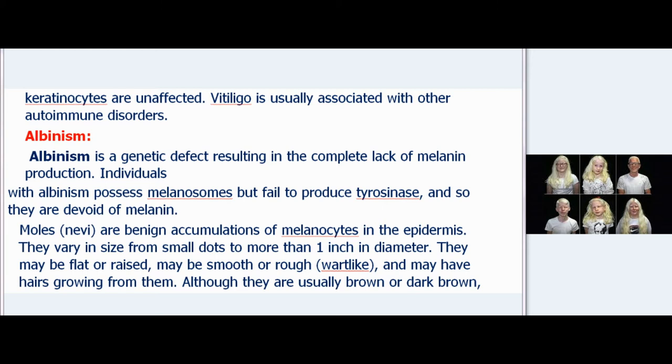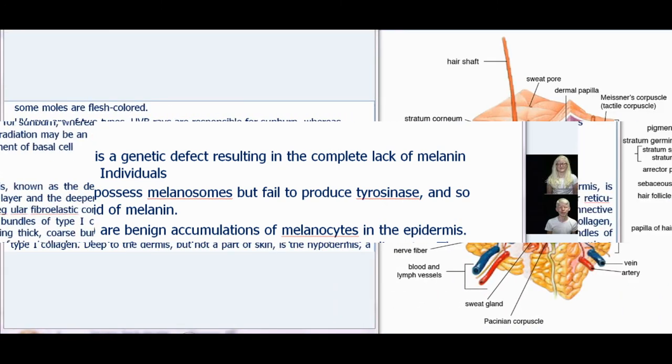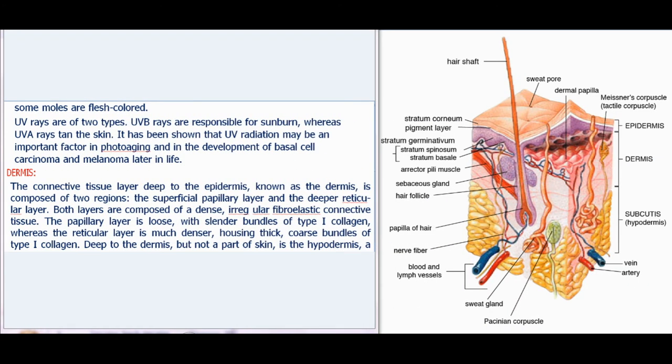UV rays are of two types: UVB rays are responsible for sunburn, whereas UVA rays tan the skin. It has been shown that UV radiation may be an important factor in photoaging and in the development of basal cell carcinoma and melanoma later in life.